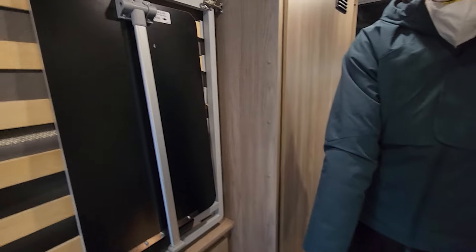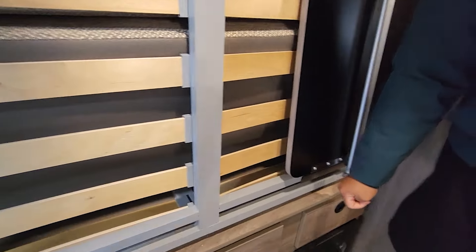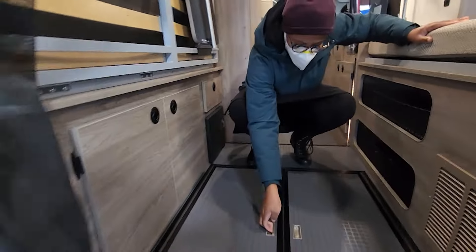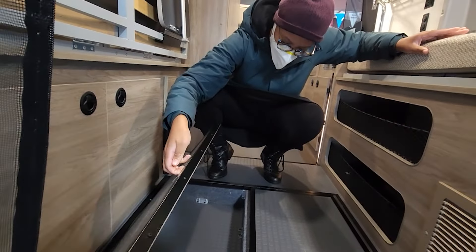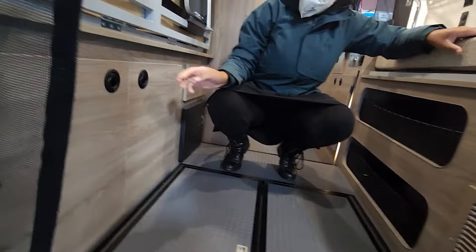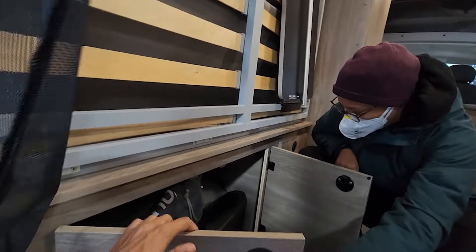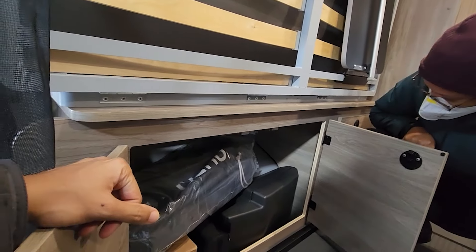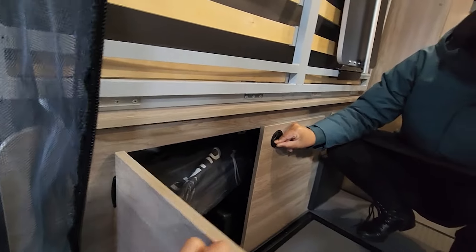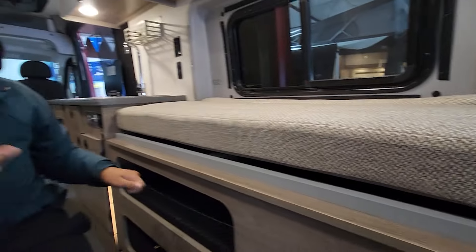It's not bad, yeah it opens up. What's this going on? Is that storage? Yeah, it's just a little bit of storage. That's cool. And then there's storage underneath, and more storage under here. That's cool — I like that. Maybe there's your blankets and stuff under there.